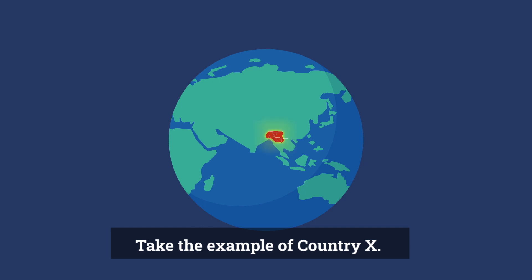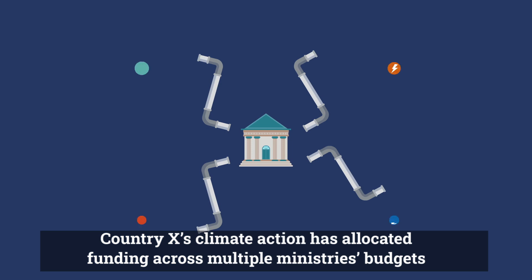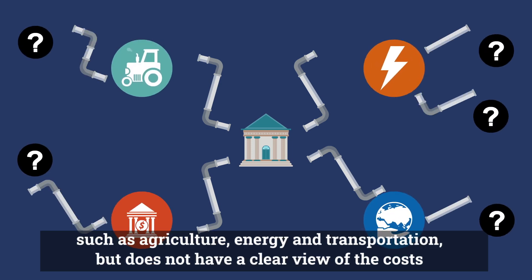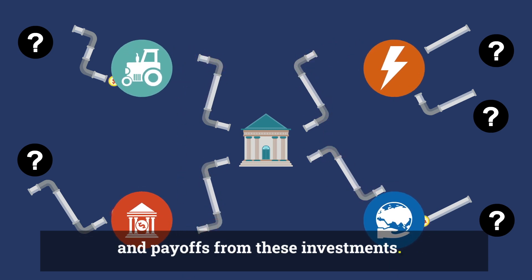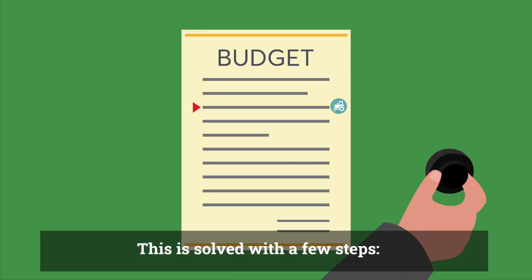Take the example of CountryX. CountryX's climate action has allocated funding across multiple ministries' budgets, such as agriculture, energy, and transportation, but does not have a clear view of the costs and payoffs from these investments.